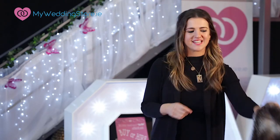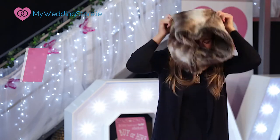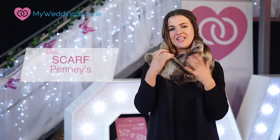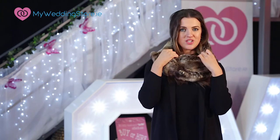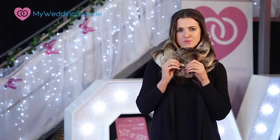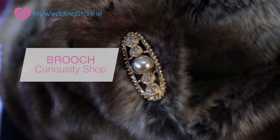First up we have this endless faux fur scarf from Pennies. I think it really adds a hint of glamour — it's so plush and I think it looks a lot more luxurious than its 10 euro price tag. I've just added a little vintage brooch from the Curiosity Shop, and as I mentioned before I would always scour vintage and secondhand stores for unique finds.